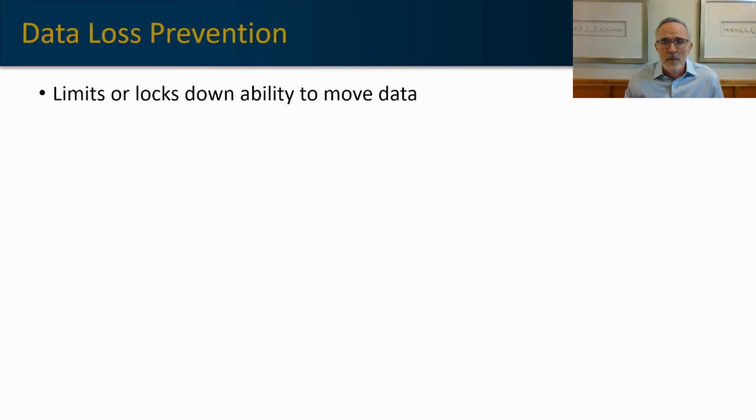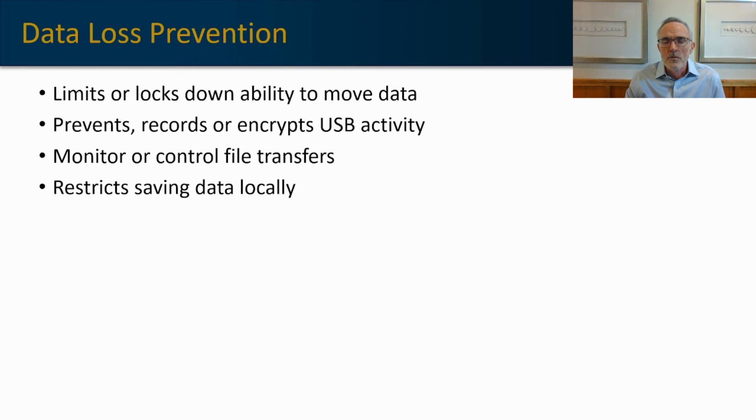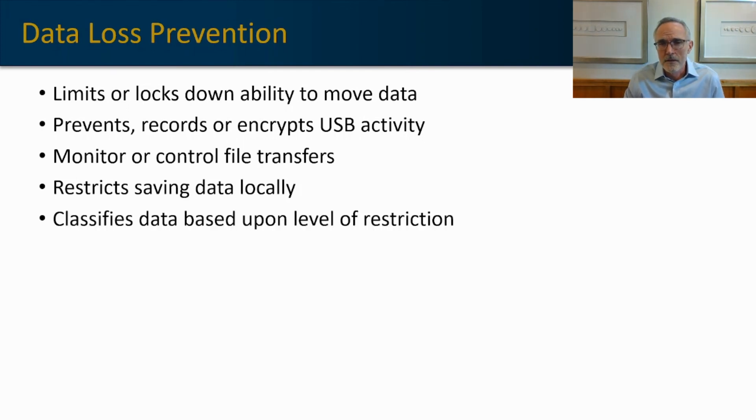Lastly, we have data loss prevention. Data loss prevention, or DLP, limits or locks down the ability to move data on a device. It's a separate function that requires additional authorization if someone tries to do something with a large amount of data. It prevents, records, or encrypts USB activity — you don't want someone plugging in a flash drive to a laptop and downloading a customer list. It will either throw an alarm, record that activity, or potentially encrypt that USB activity so it can't be used on a non-corporate-owned machine. It will monitor and control file transfer, preventing users from uploading information into their personal cloud accounts. And it can restrict saving data locally, limiting the types of data that can be saved on devices, thereby eliminating the threat should that device become compromised.